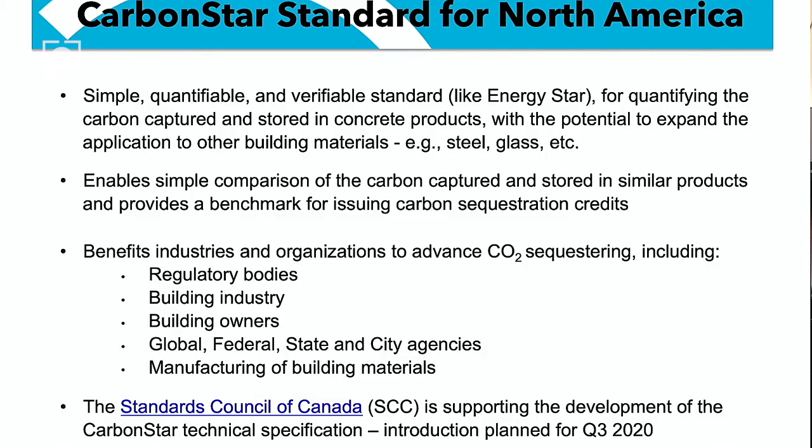Carbon Star is a rating system that is just starting to be used — in fact, the Canadian government has agreed to develop it as a standard for North America. It's designed to measure how much carbon is going into a piece of concrete or a yard of concrete, and they expect to have it ready by Q3 2020 for use across North America. That's interesting news for us because it levels the playing field and allows different products in this industry to be compared on a similar basis.